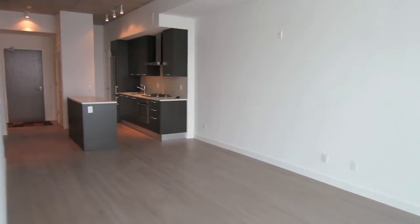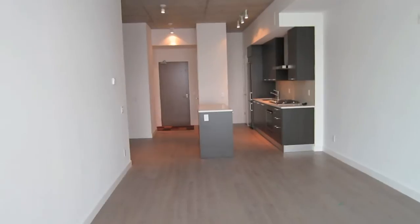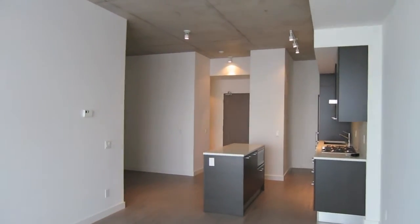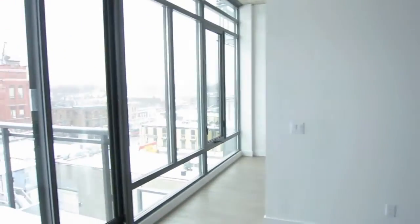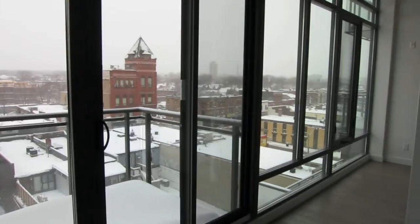If you have any questions, visit my website at www.condoforsaletoronto.ca or give me a call. Call your agent and book an appointment to see this. This one will not last — it's priced to sell and it will sell quickly. Have a great day, thanks for watching.